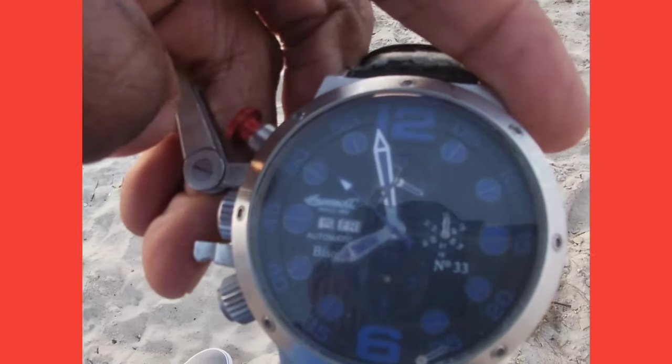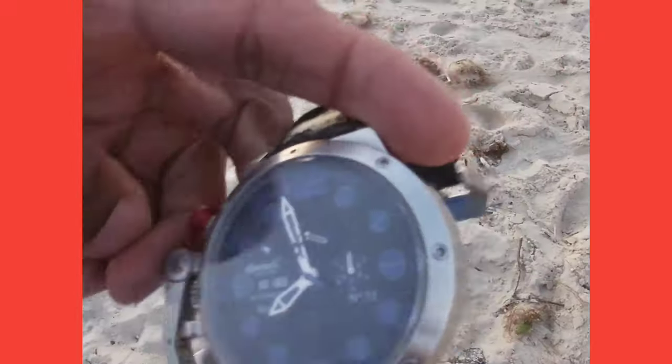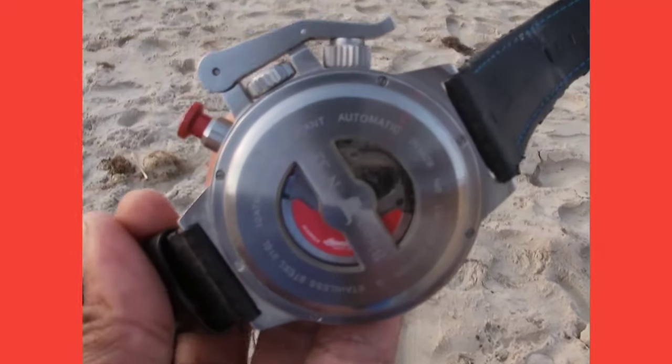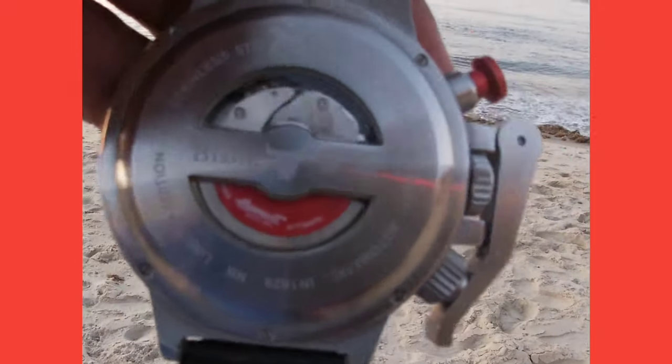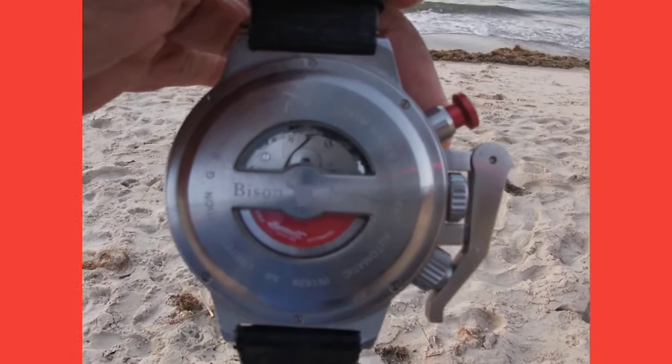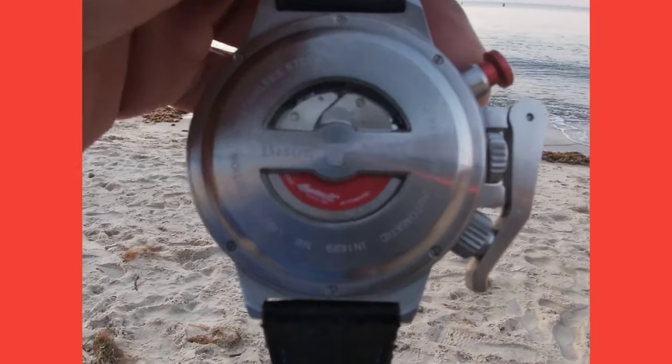I've owned this watch for about seven years. I got mine from thewatchery.com and considering how much I bang it around, it's actually held up pretty good — although I use it most of the time more for style as opposed to actually keeping time. Not a bad piece of horology for just under $300, considering it could cost as much as $700.